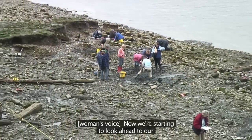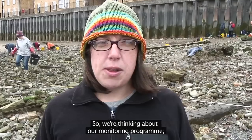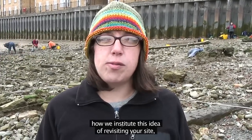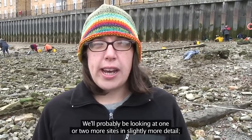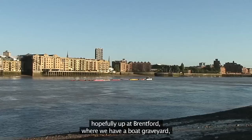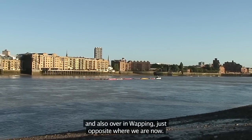Now we're starting to look ahead to our final year of the project and what we're going to be doing. We're thinking about our monitoring programme, how we institute this idea of revisiting your site and looking at the archaeology to see what has changed. We'll probably be looking at one or two more sites in slightly more detail, hopefully up at Brentford where we have a boat graveyard, and also over in Wapping, just opposite where we are.